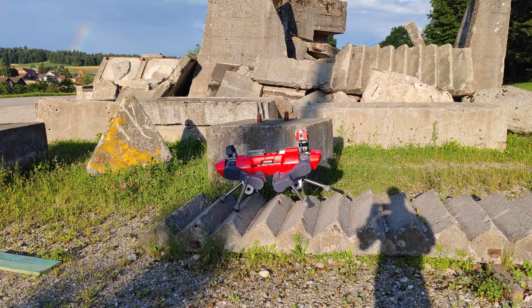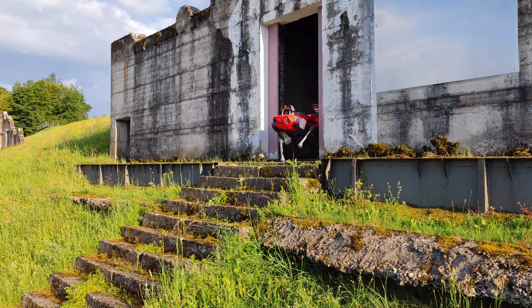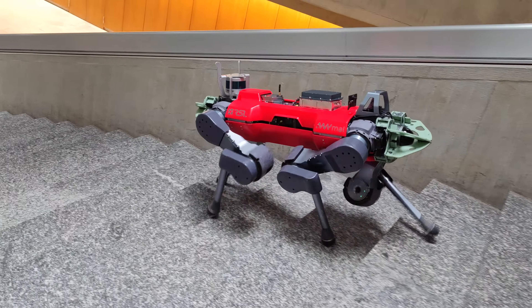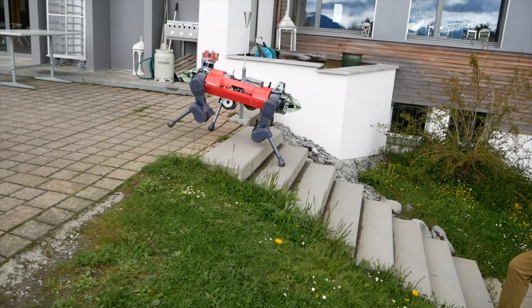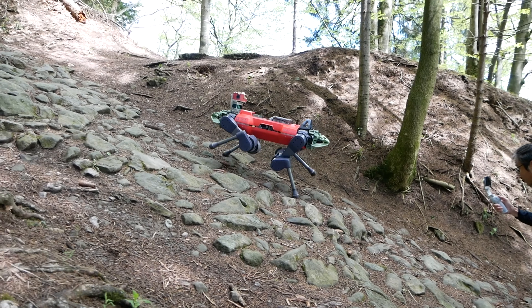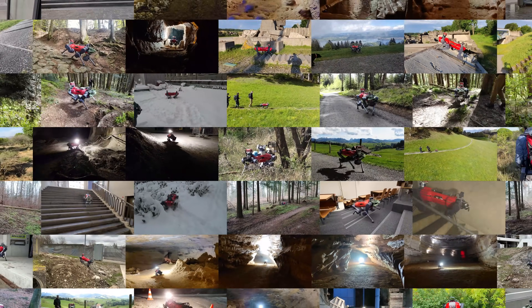We present a perceptive locomotion controller for quadrupedal robots that combines fast locomotion and exceptional robustness on challenging terrain. The controller successfully traversed a variety of challenging natural and urban environments over multiple seasons with the same locomotion policy used for all deployments. It conquered loose terrain, stairs in obstructing fog, difficult hiking paths, and many more, which pose great challenges for perception and locomotion without a single failure.